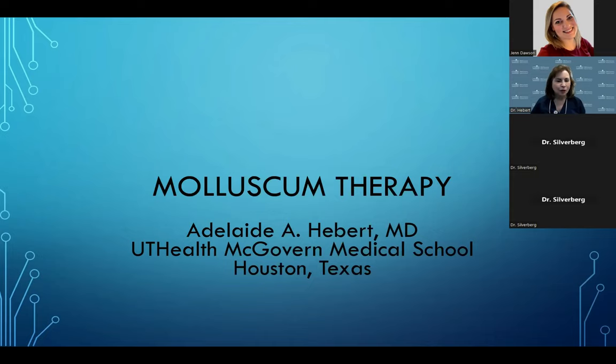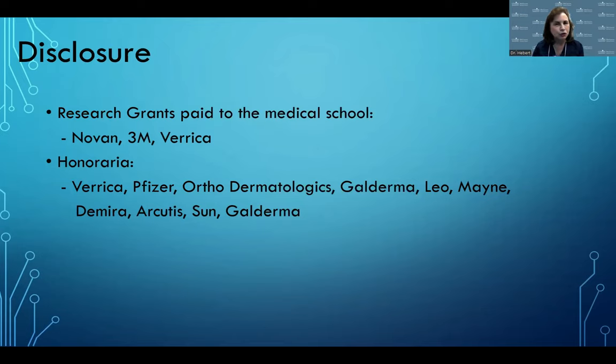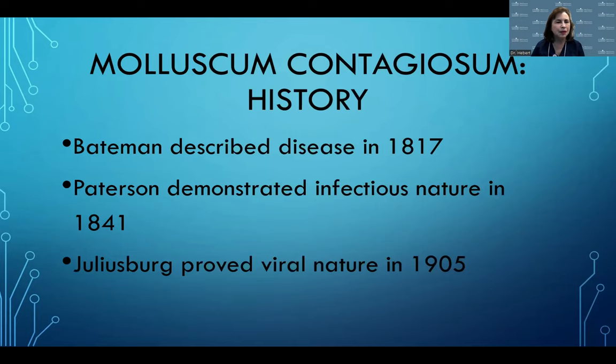Thank you, Dr. Silverberg, for a great talk. I'm going to discuss molluscum therapy in more detail. I have done research with grant funds paid to the medical school and want to disclose that. Let's talk about the history of molluscum. This was first described back in 1817 by Bateman. Patterson demonstrated the infectious nature in 1841, and Julius Berg proved the viral nature in 1905.